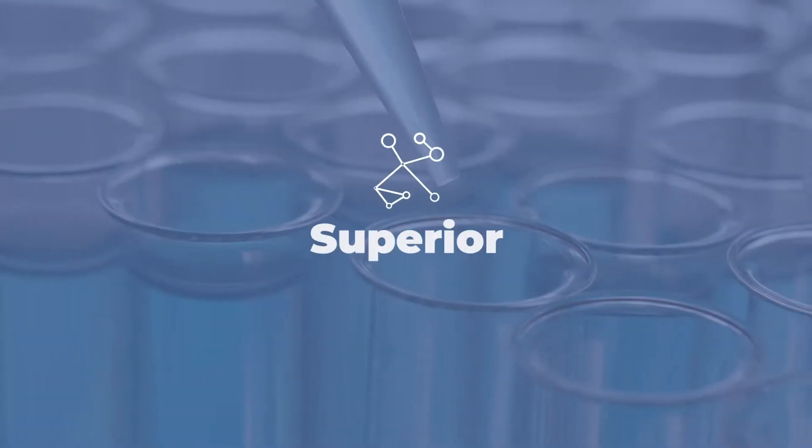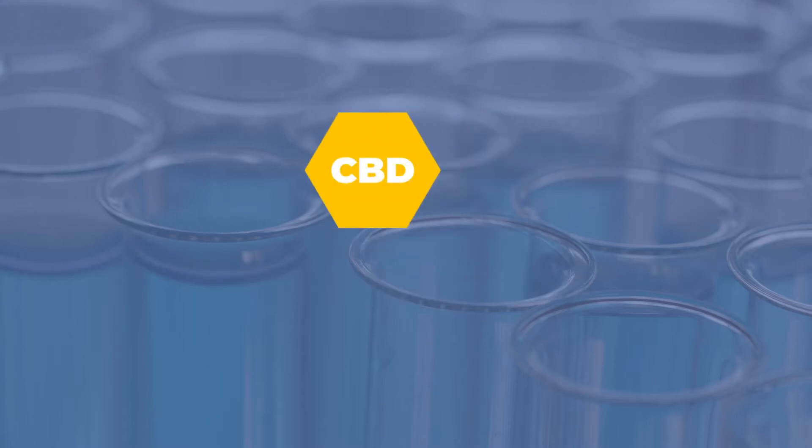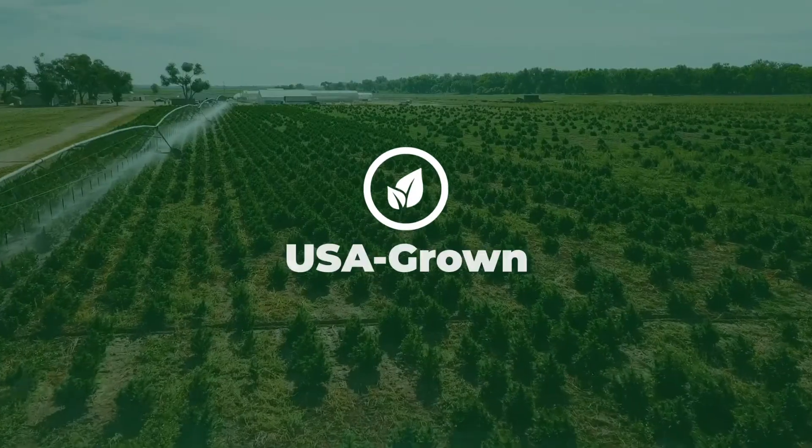CBDMD Soft Gels feature our superior broad-spectrum formula, an innovative blend of CBD, CBG, CBN, and select terpenes made exclusively with USA-grown hemp.